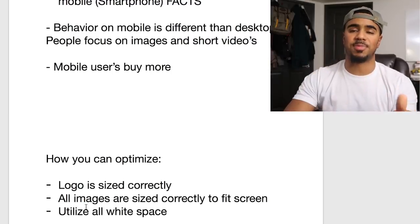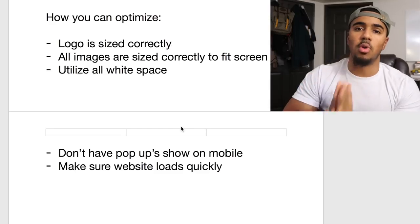You also want to make sure you're utilizing all the white space on the screen. I've seen websites where there's unused space between the banner and the collections, so you have to scroll down to find the rest of the offers — that's a huge mistake. You want to make it very easy for people to see what's going on your website and what you have to offer. If they like what they see, they're going to make a decision, so make sure everything is visible and accessible right away on mobile.